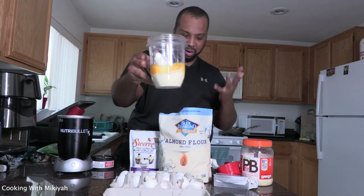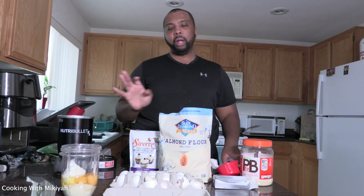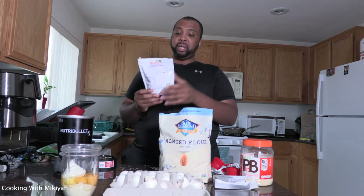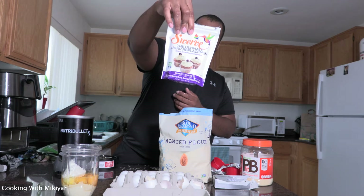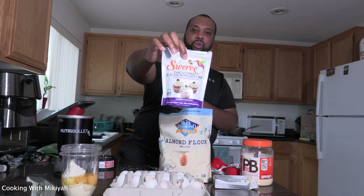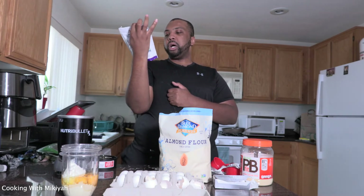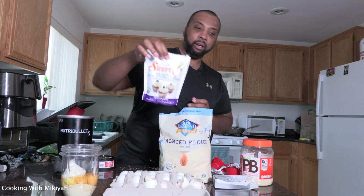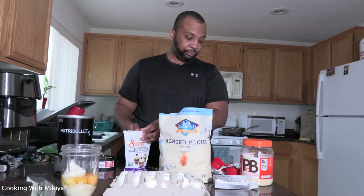Okay, we got our stuff here — everything's in there. Now this is where the magic comes in. I just bought some new sweetener. This one is Swerve — pretty much has three grams of carbs per serving. So we're gonna put a little Swerve in there.